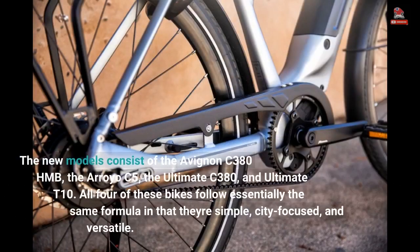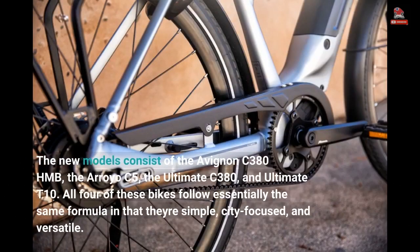The new models consist of the Avignon C380 HMB, the Arroyo C5, the Ultimate C380, and Ultimate T10. All four of these bikes follow essentially the same formula in that they're simple, city-focused, and versatile.